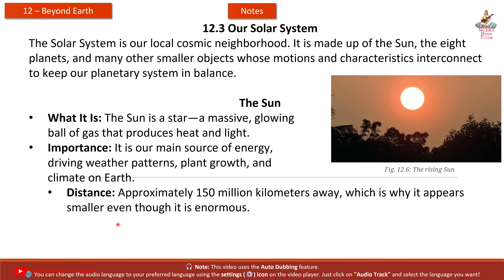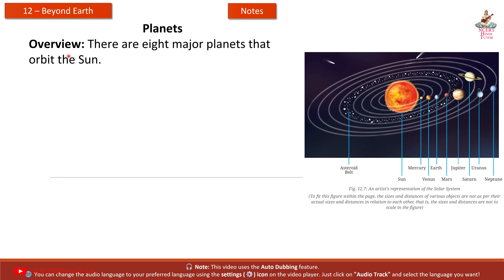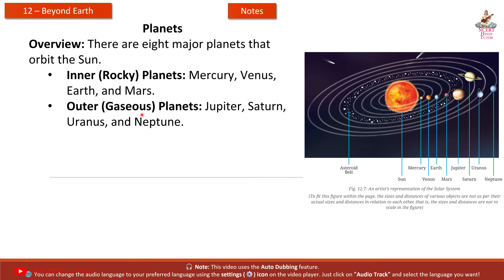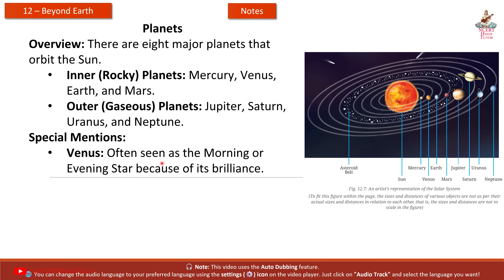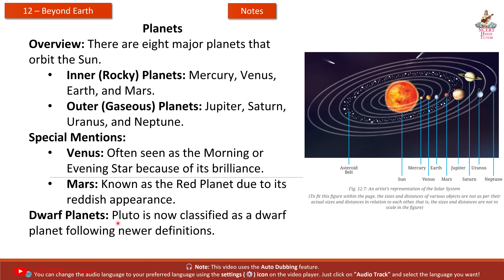In many cultures, including in India where the Sun is revered as Surya, it holds a central place in mythology and daily life. Planets: there are 8 major planets that orbit the Sun. Inner rocky planets are Mercury, Venus, Earth, and Mars. Outer gaseous planets are Jupiter, Saturn, Uranus, and Neptune. Special mentions: Venus is often seen as the morning or evening star because of its brilliance; Mars is known as the Red Planet due to its reddish appearance. Pluto is now classified as a dwarf planet following newer definitions.